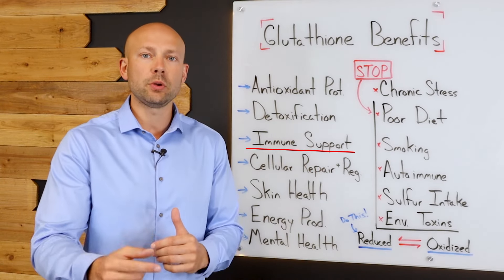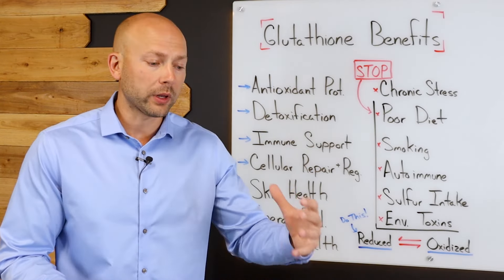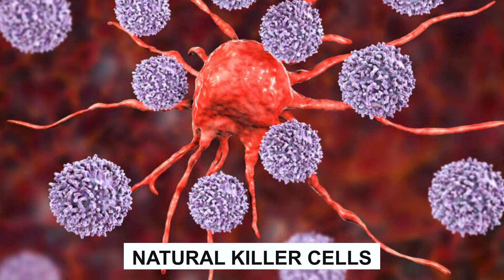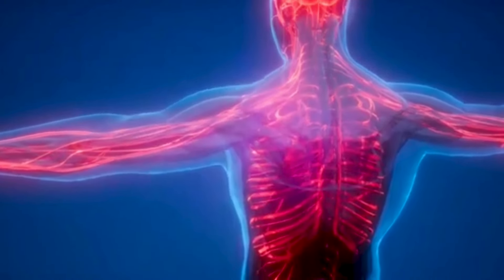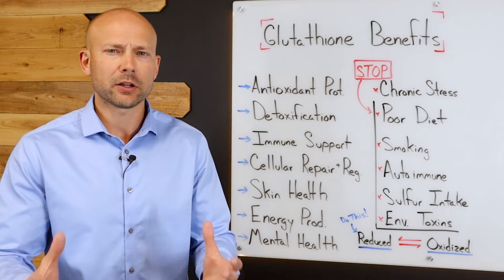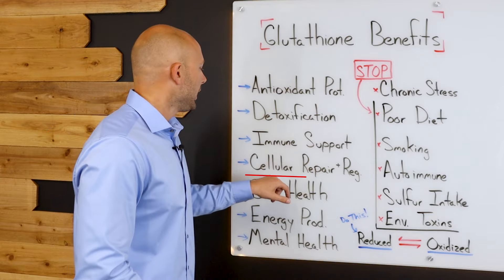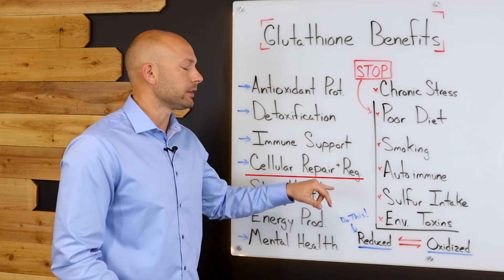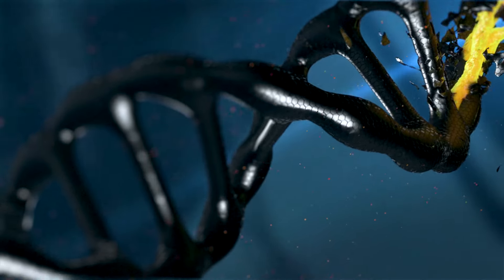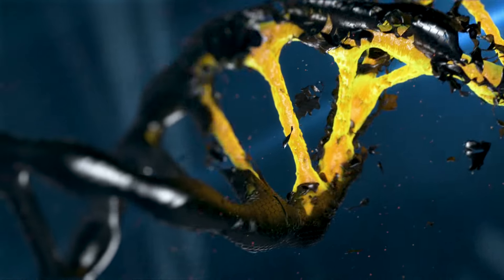Glutathione also supports immune health by supporting the immune cells themselves — the T-cells and the natural killer cells — so that you can have a well-functioning immune system that protects you from all the different viruses and bacteria that are constantly trying to make you sick. It also plays a huge role in cellular repair and regeneration, supporting the health of your DNA so that your body can truly thrive at a cellular level.